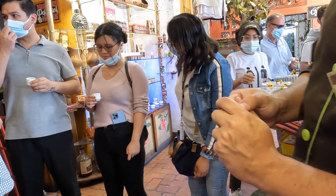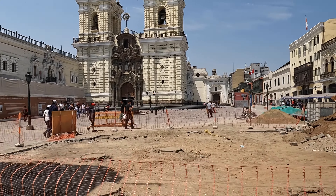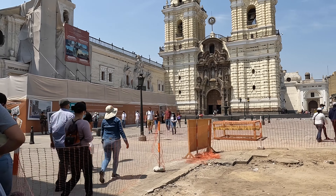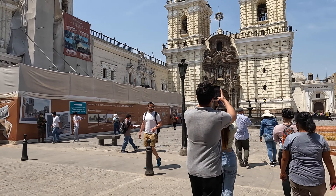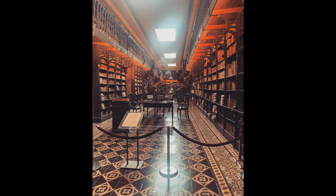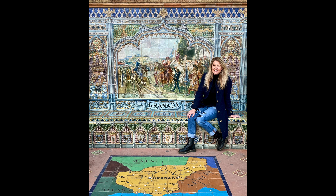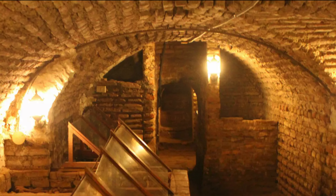After the unexpected chocolate detour, we headed over to the main reason I wanted to come to El Centro: the San Francisco Convent and Catacombs Museum. It's part of the San Francisco de Jesús El Grande Monumental Complex, which was founded by Fray Francisco de la Cruz in the year 1546. Unfortunately, we're not allowed to record inside, but it holds a beautiful library with handwritten books from the 1500s. There's gorgeous tile work you'll find similar to the tiles in Sevilla, Spain.